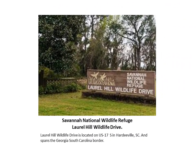Have you ever been to the Savannah National Wildlife Refuge? Every time I get down to the Low Country I try and make a stop and drive through this beautiful place. It's home to a large variety of wildlife including ducks, geese, wading birds, and shorebirds.